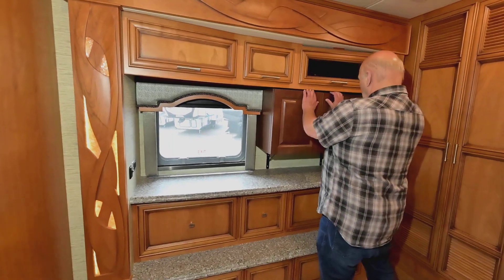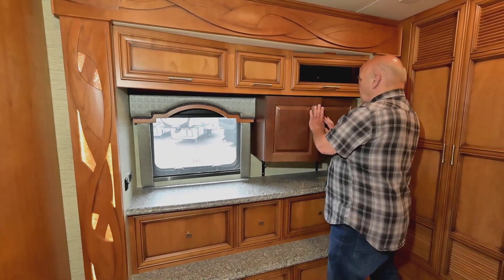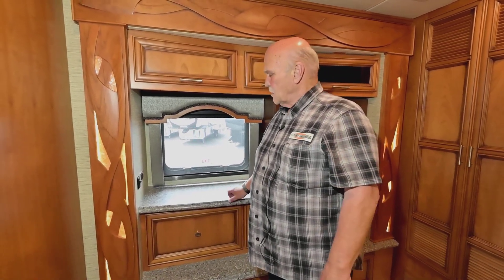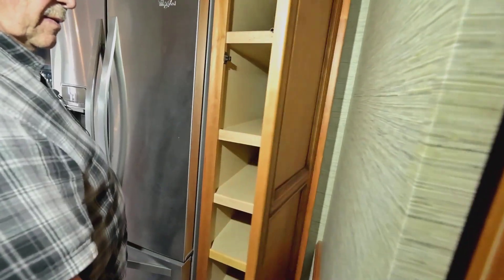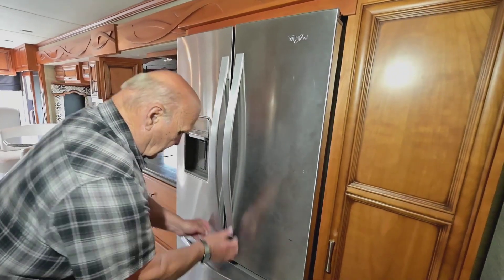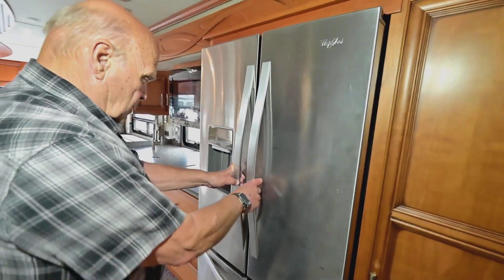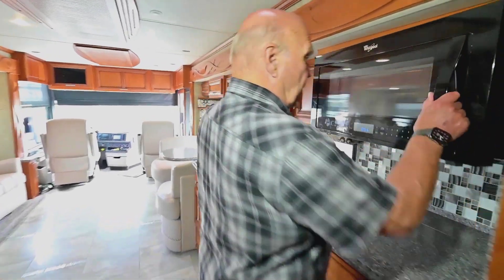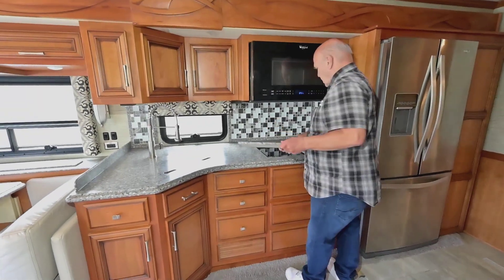In here is your place to put electronics. The people who owned this did not watch TV — believe it or not, there's someone left who doesn't — so if you want TVs, we would have to install them, which is easy for us to do. Here's your pantry. There's a Whirlpool side-by-side with ice and water, plenty of storage, a microwave convection oven, and induction cooking.